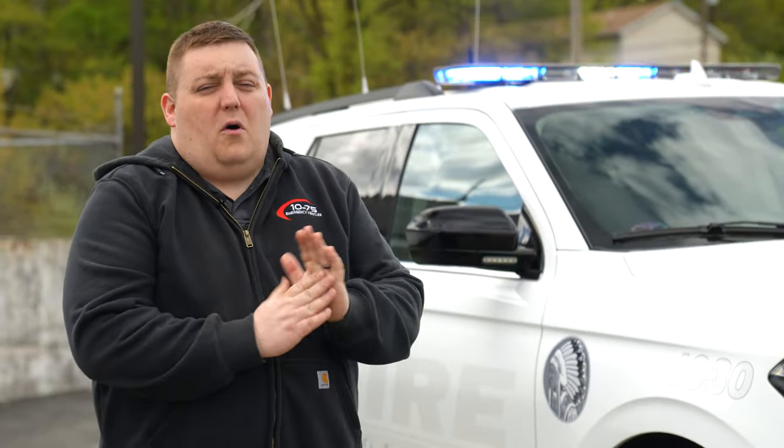I'd like to thank the Oakland Fire Department for their latest vehicle. If you have any questions about this vehicle, please feel free to reach out to us — we'd love to help you out with your next project.